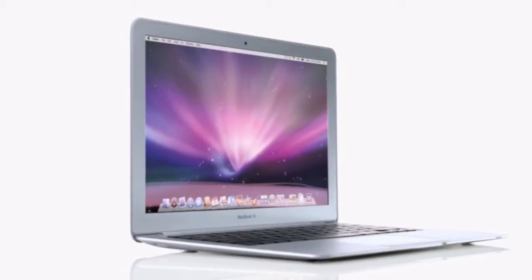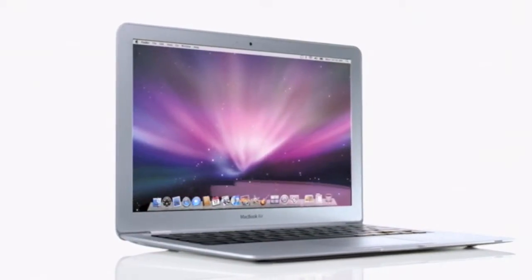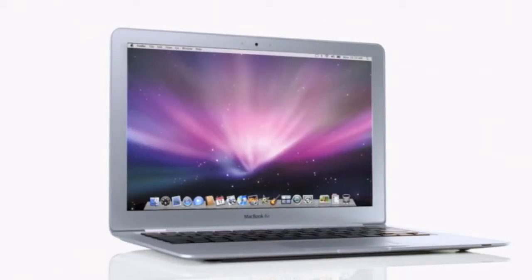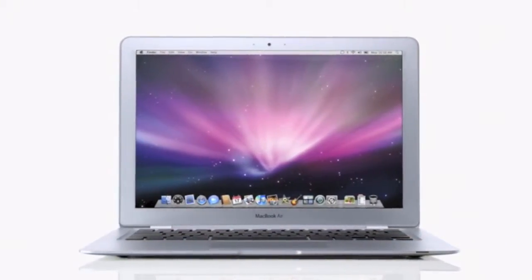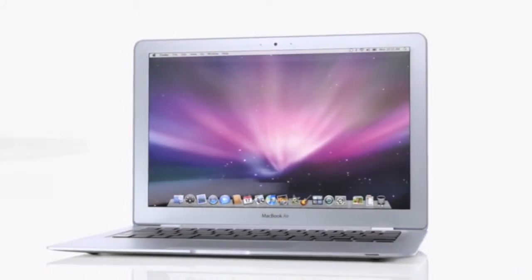Hi, I'm John. I work at one of our Apple retail stores and I'm going to give you a guided tour of MacBook Air, the world's thinnest notebook. With MacBook Air we didn't just create a notebook that's amazingly thin. We included a full-size backlit keyboard and a stunning 13.3 inch widescreen display all in a package that weighs only three pounds.